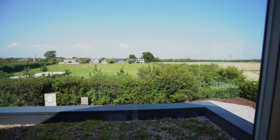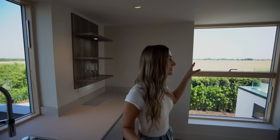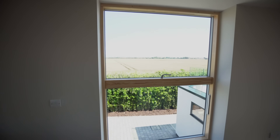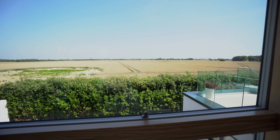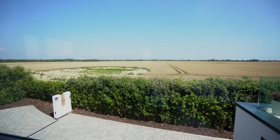The view to the left is insane as well — it's literally 360 degrees of incredible views. It's also completely private.